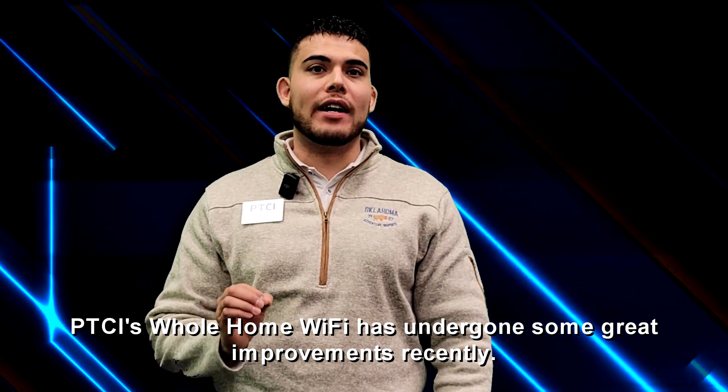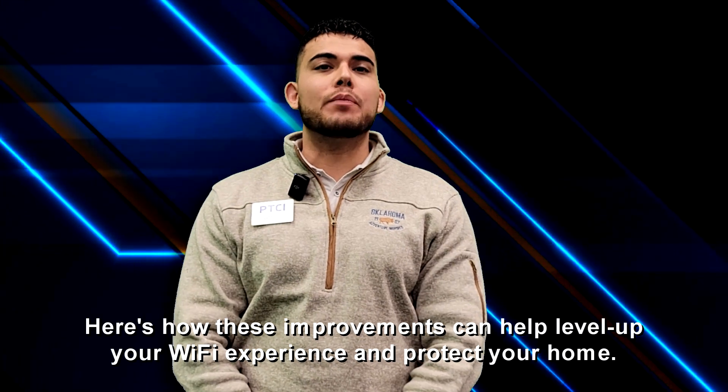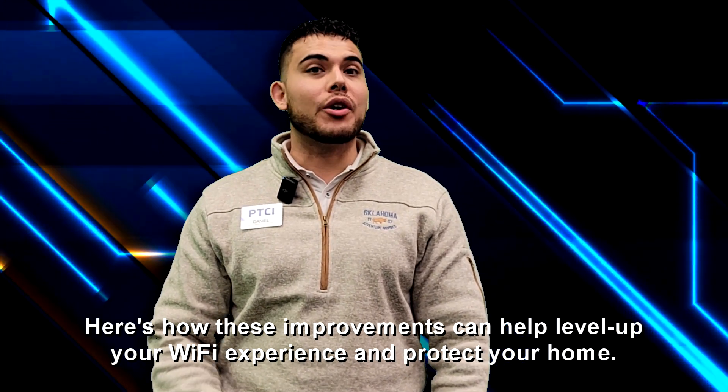PTCI's Whole Home Wi-Fi has undergone some great improvements recently. Here's how these improvements can help level up your Wi-Fi experience and protect your home.